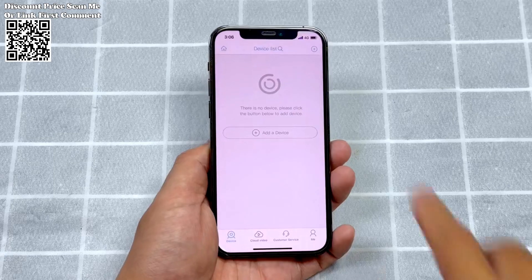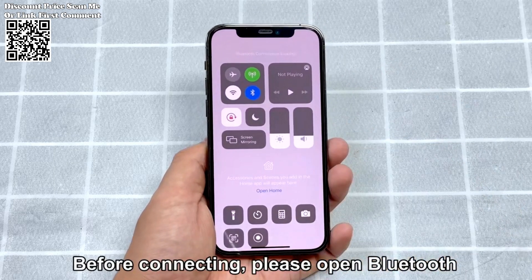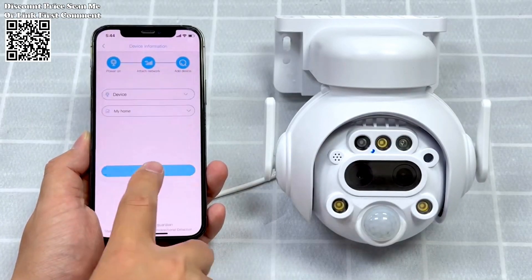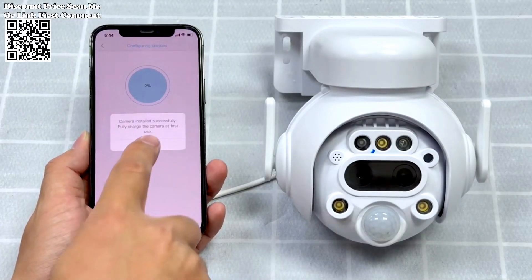Its dual lens design offers a 360-degree viewing angle, with support for 355 degrees horizontal and 90 degrees vertical rotation, ensuring comprehensive coverage of your property.